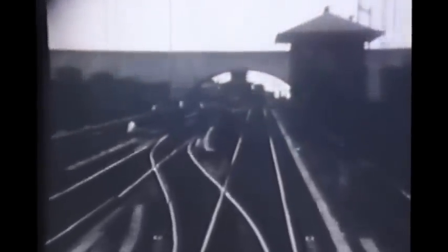Now we're on a BMT elevated train traveling on the Astoria line, which was shared at this time with IRT trains. The platforms would be cut back to allow BMT steel subway trains to serve this line in 1949, approaching the Astoria terminal with the arch of the New York Connecting Railroad in the background.